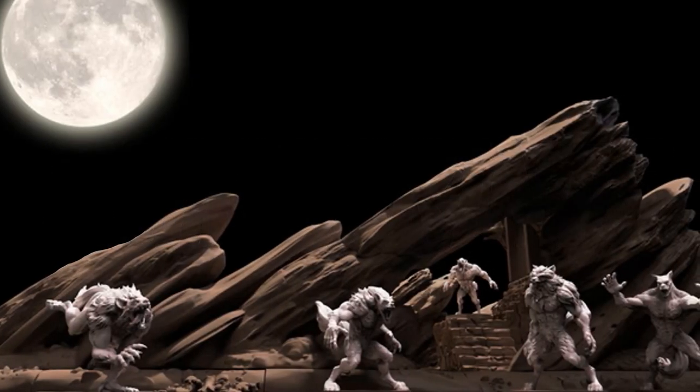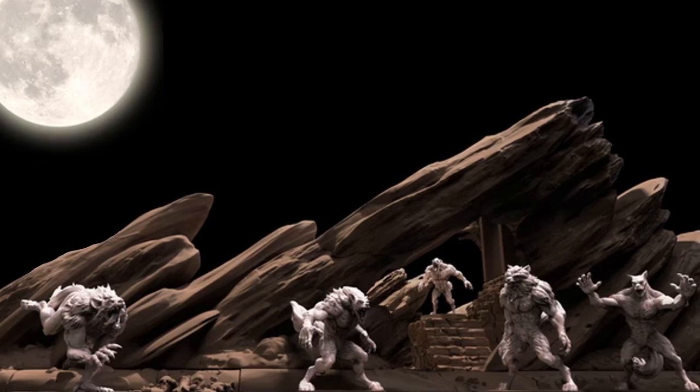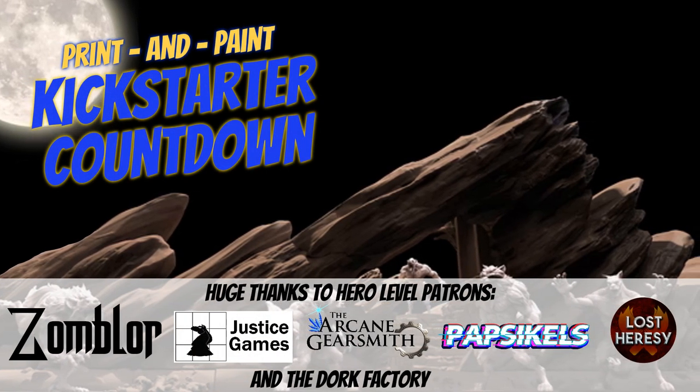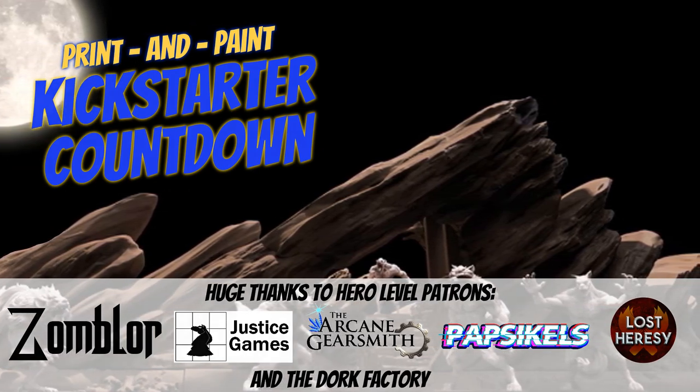Heath Paints. Hey folks, welcome to another Print and Paint Kickstarter Countdown. I have 14 campaigns to share with you this week, so let's get started.